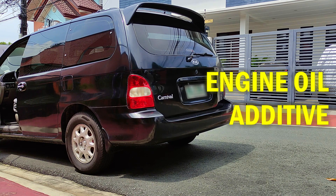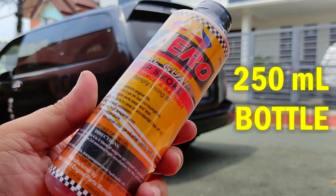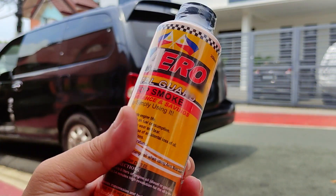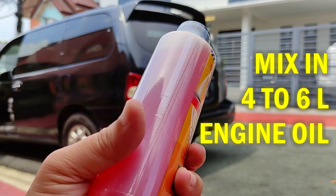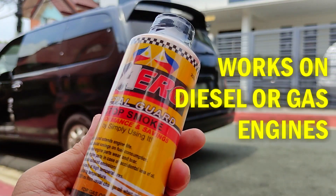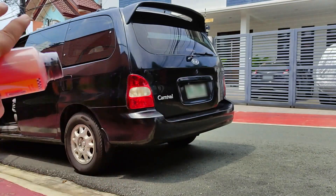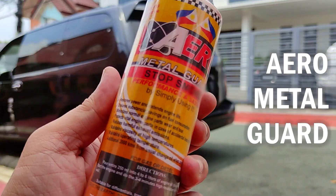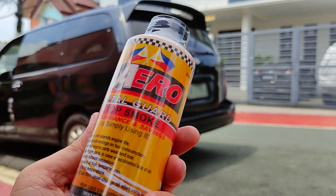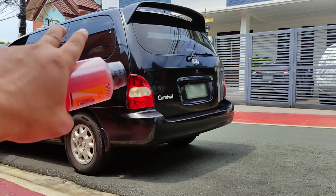I do this by mixing an additive with the engine oil. This is Aero Metal Guard, and this 250-milliliter bottle is enough to mix with 4-6 liters of engine oil. I bought this for 700 pesos, and it's suitable for either diesel or gasoline engines. There are a lot of oil additives sold in the market, but I decided to go with Aero Metal Guard because of what I've seen it can do to stop smoke almost immediately, especially for older vehicles like mine.